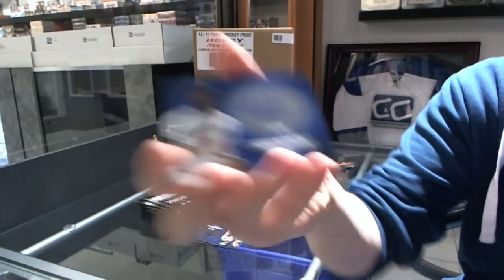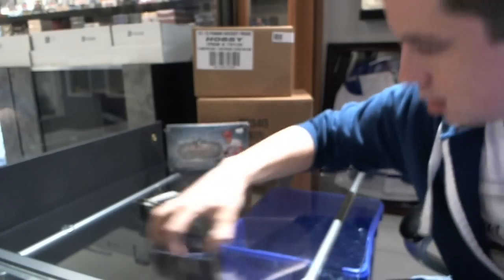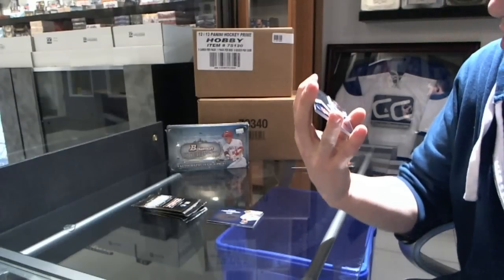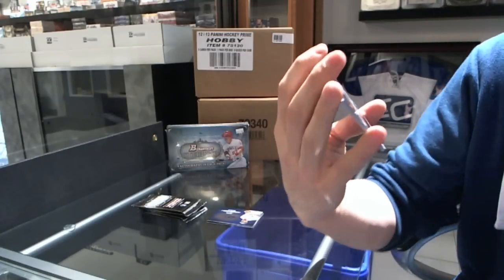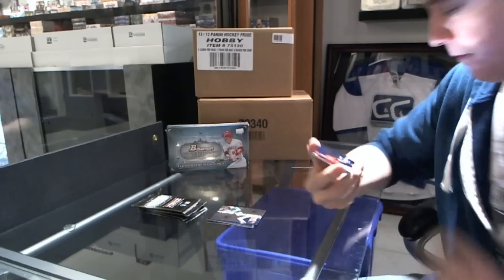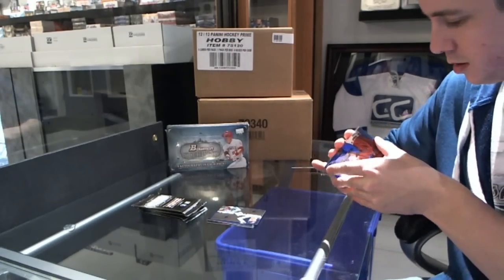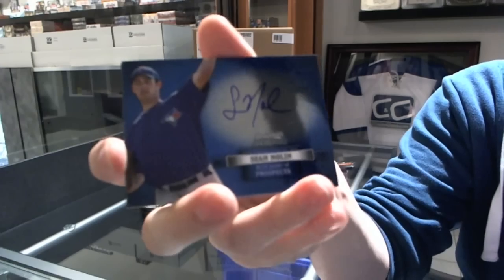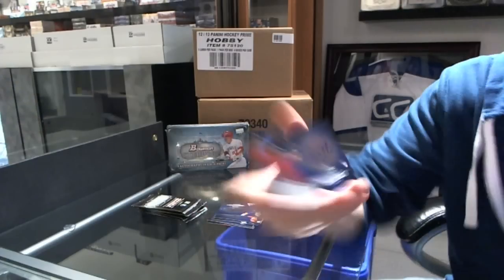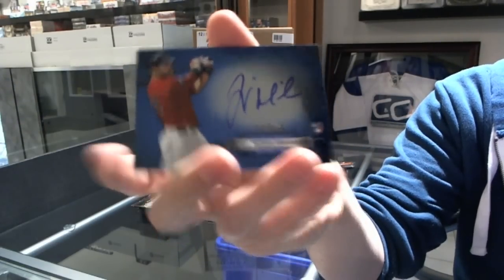And Victor Roach. We've got a Next in Line dual of Yasmany Grandal and Reimer Liriano. Autograph of Chris Owens. Sean Nolan and Will Middlebrooks — Will Middlebrooks rookie auto.